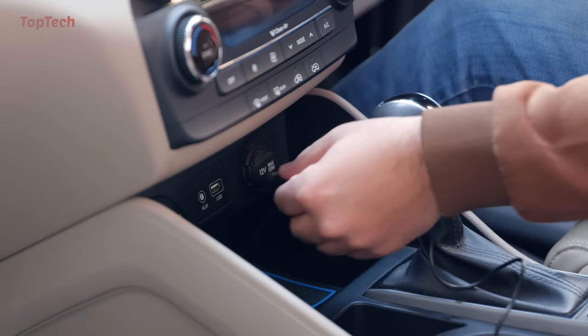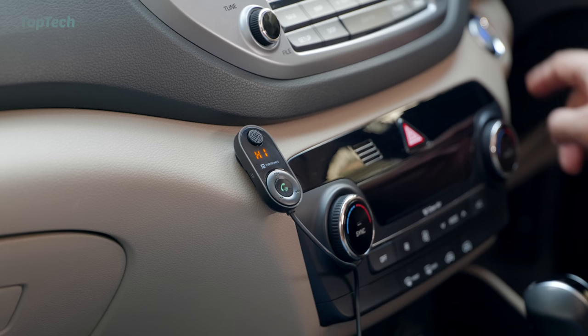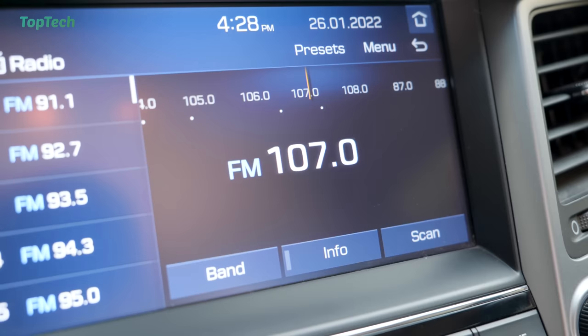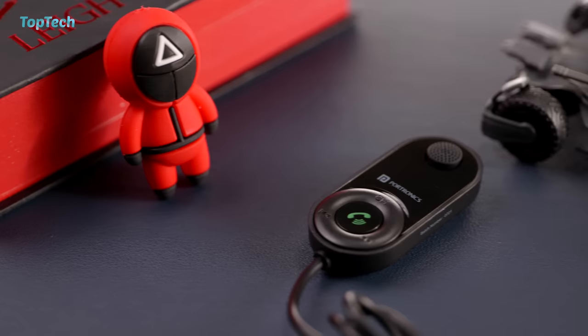The next product on our list is this Bluetooth audio receiver. This simple device plugs into a USB port on your car, or you can use a car charger to power it on. It acts as a Bluetooth receiver, so if your car doesn't have an auxiliary input or a Bluetooth feature, this can allow you to stream music directly over FM radio waves. Just pick a channel that is free from typical radio stations and you'll be able to send music directly from your phone to your car stereo. It also has a built-in micro SD card reader as well as a built-in microphone so you can answer and make calls from it.